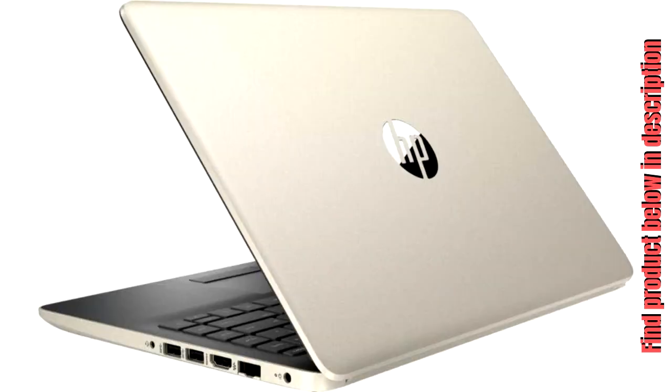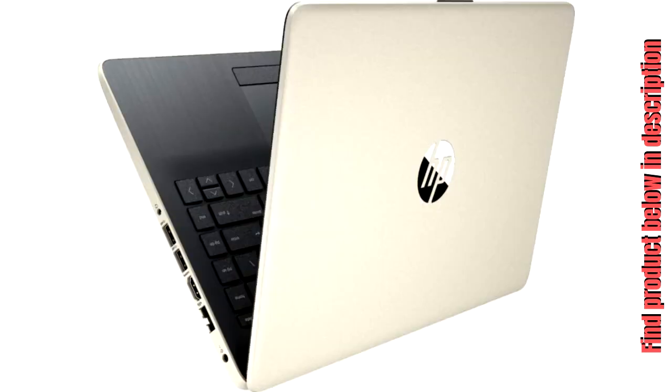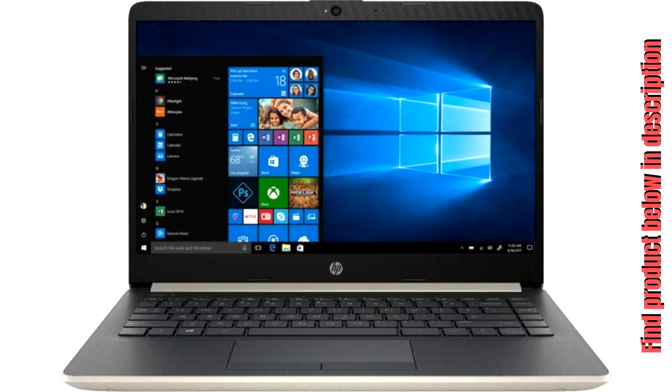HP Laptop — play games or work on projects with this HP Laptop. Its Intel Core i3 processor and 8 GB of DDR4 RAM keep programs running smoothly, and the 128 GB M.2 Solid State Drive ensures fast boot times. This HP Laptop has a front-facing True Vision HD camera with integrated microphone, so you can easily chat with friends online.